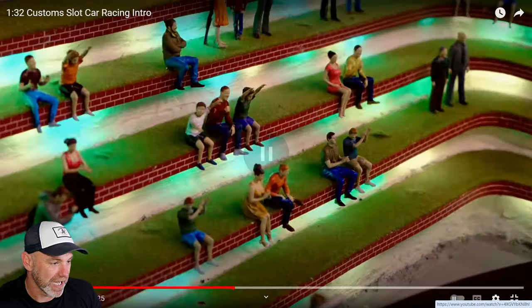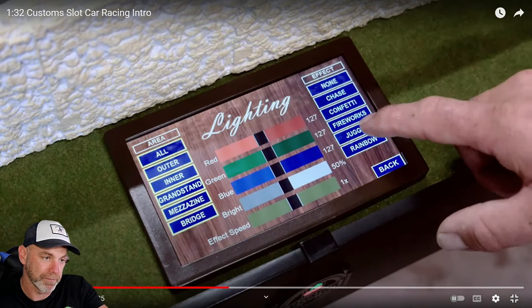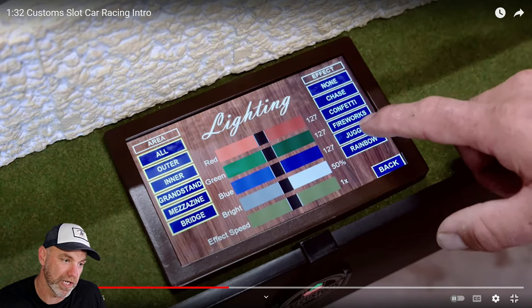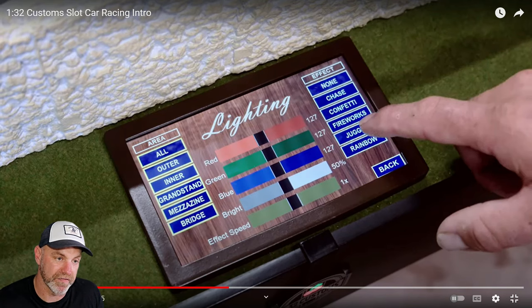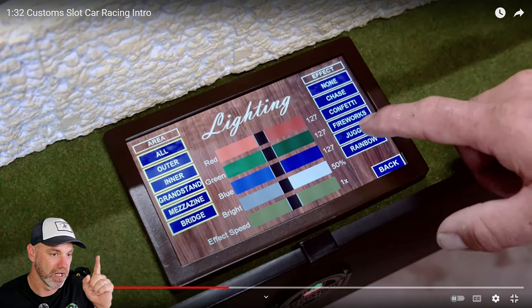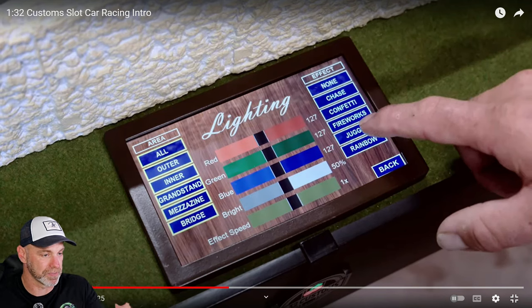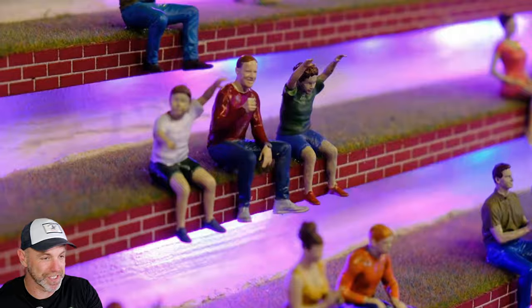Back to what they're doing with their dynamic lighting — let's take a closer look. We've got red, green, blue, bright, and effect speed — so how fast it flashes — chase, confetti, fireworks. They're wiring up the whole entire track to match whatever you want to happen. If you want the cameras to go off, that is really cool. I cannot do something like that, so head off to these boys.